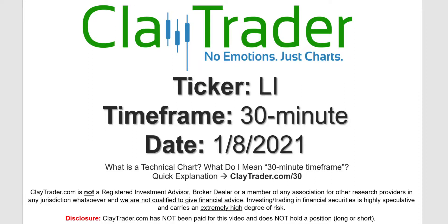Hey, it's Clay and this will be a video chart on ticker symbol LI. We will take a look at the 30 minute timeframe. Not sure what I mean by 30 minute — I do offer an explanation video at that link.